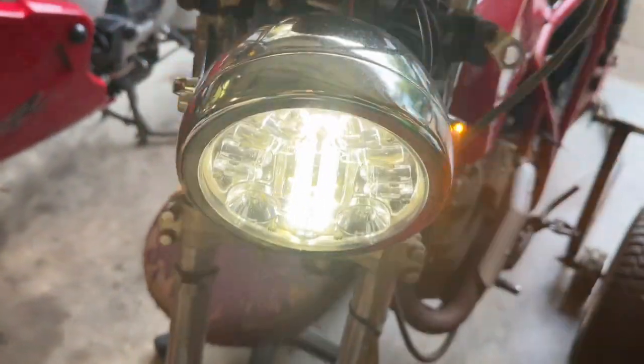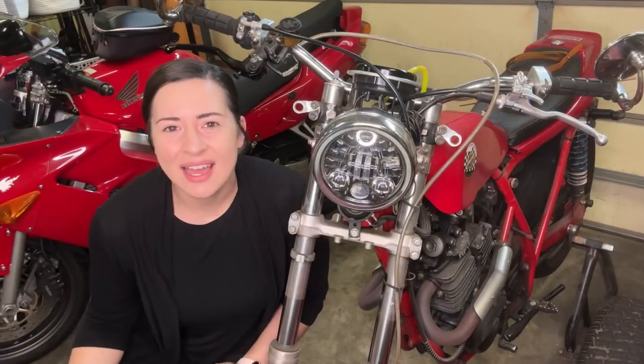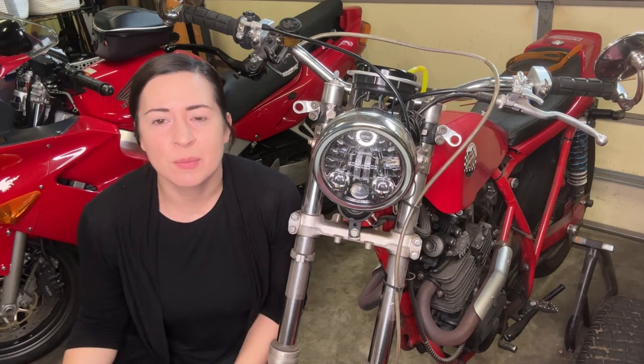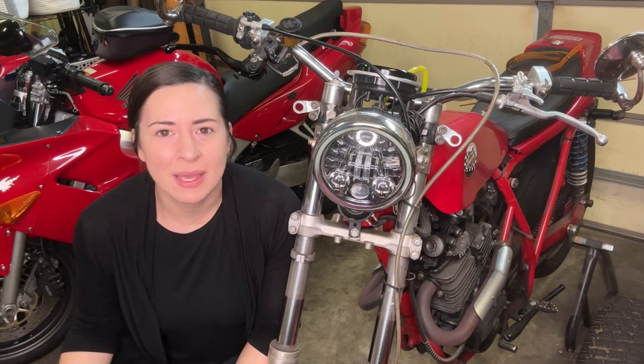We just love it, so I would not hesitate on installing this headlight onto your bike. We have been really happy with the performance and the quality, and that's my point of view.